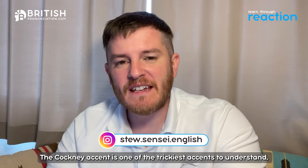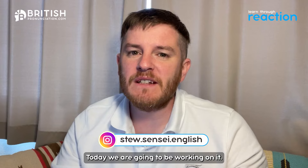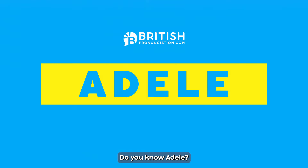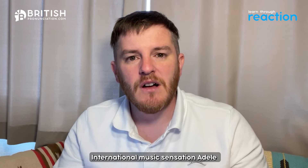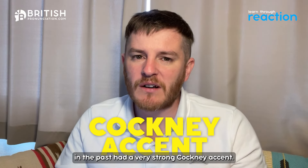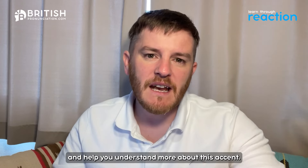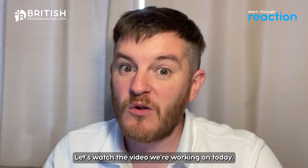The Cockney accent is one of the trickiest accents to understand, but today we are going to be working on it. We are going to be listening to Adele — do you know Adele, the international music sensation? In the past she had a very strong Cockney accent, and we're going to be watching a video, breaking it down, and helping you understand more about this accent.